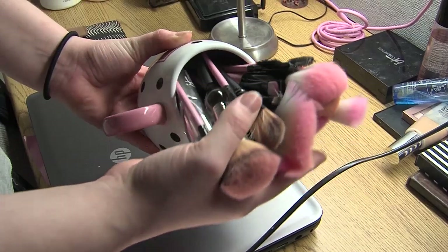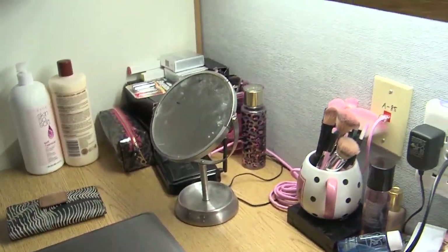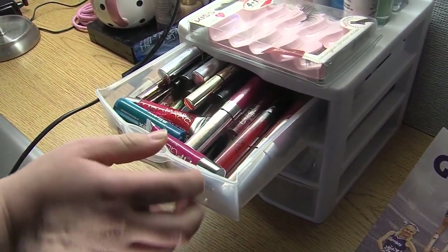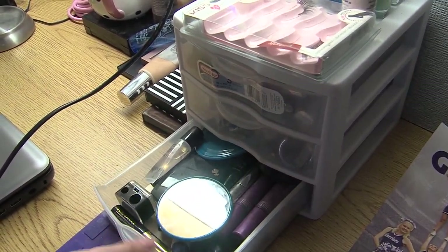Next we have my desk. I don't really use it for studying — I more use it for getting ready for school. So I have my makeup brushes, nail polish remover, some eye shadow, eyelashes, and then in my top drawer I have all of my lipsticks.